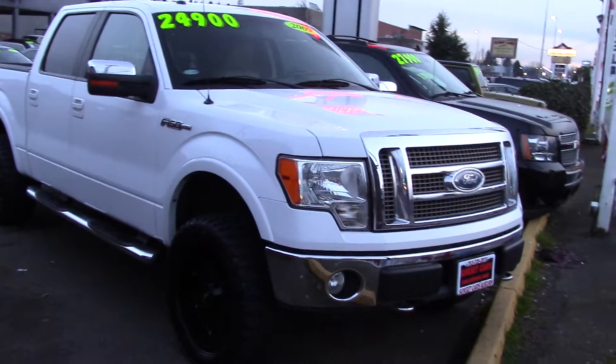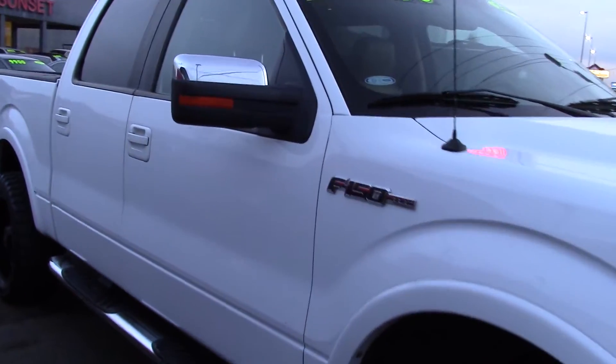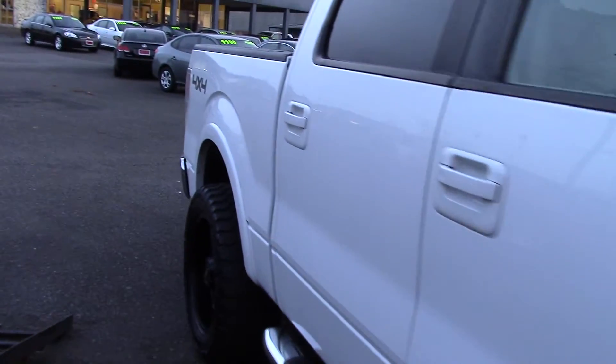It's gotten tons of awards: Motor Trend Truck of the Year, Top Safety Pick by the Insurance Institute for Highway Safety, and Popular Mechanics Automotive Excellence Awards.